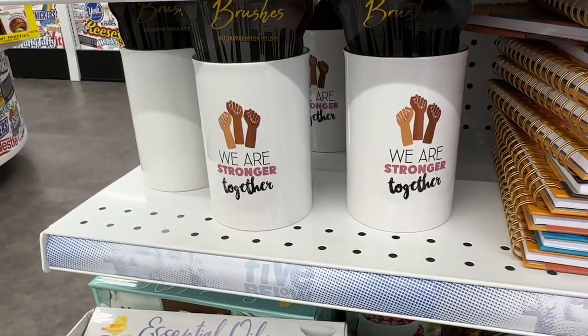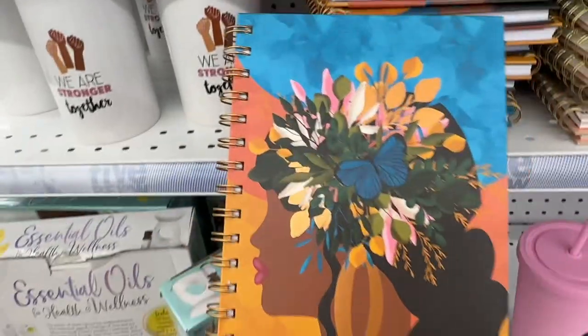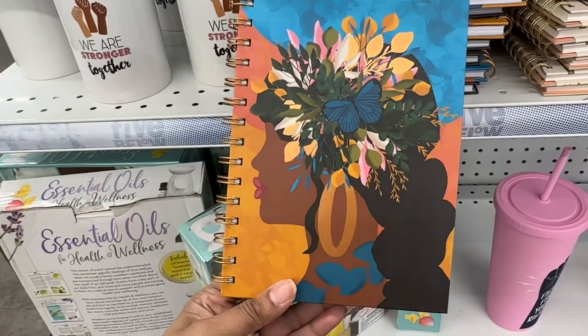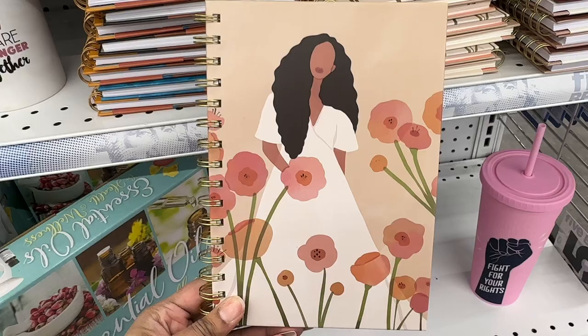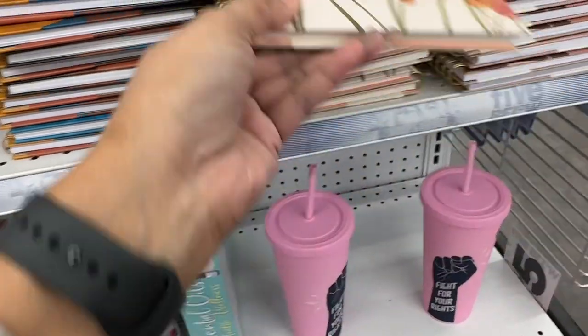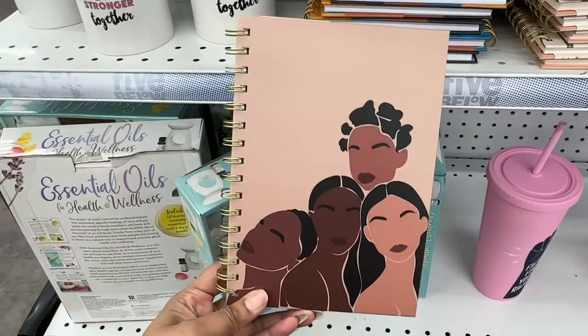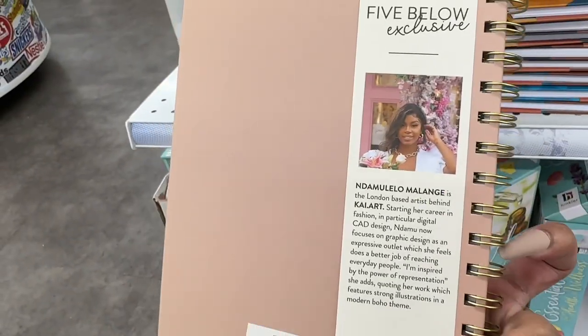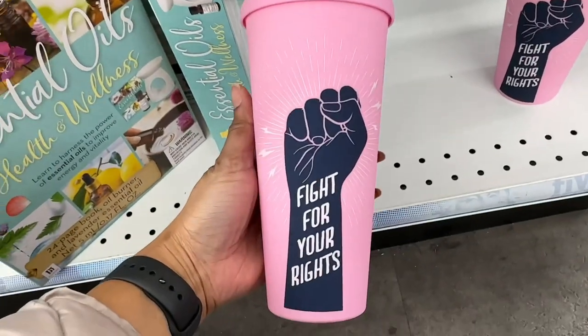Here are some makeup brush holders, and here are a few artwork spiral notebooks. Here is this pretty pink tumbler.